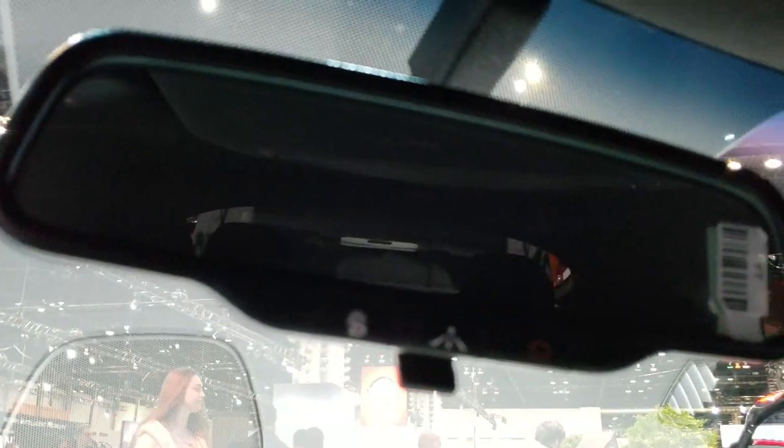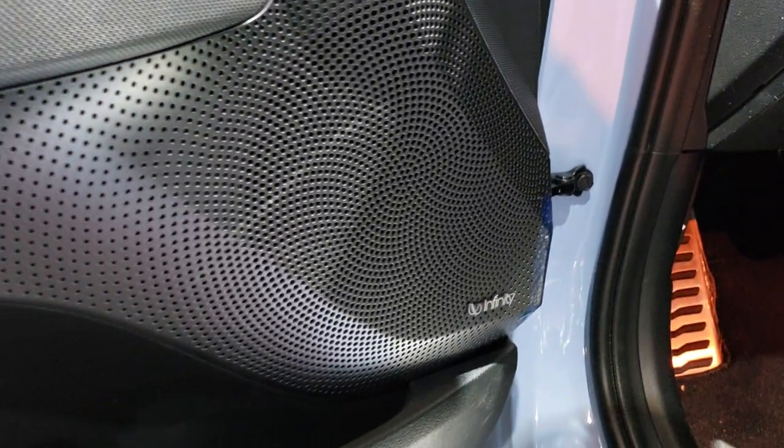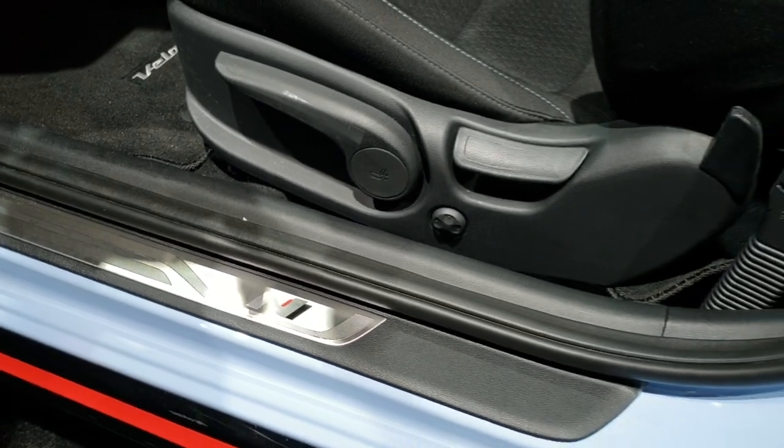And you do get the blue stitching on there as well. We've got a blue link up there. Looks like it does have an Infinity sound system and you get the N kick plate there. Back storage area — pretty decent amount of space back here. It does look like there's a subwoofer.